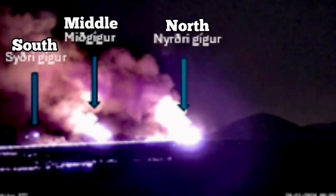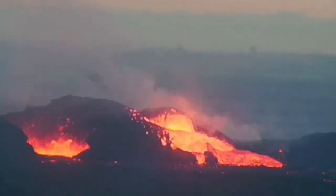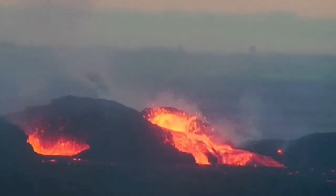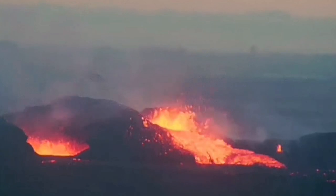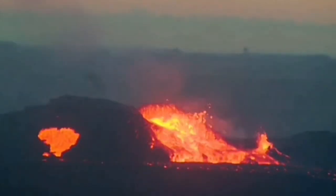It was not very powerful compared to the previous ones, but it created three vents: the North, Middle, and South. The Middle and South died back after a while, but last night they came back. I was watching it — it lasted something close to two to three hours. An outburst happened from the Middle one and the Middle one took over.